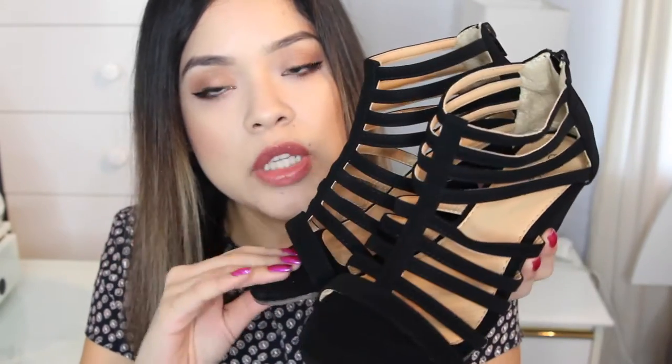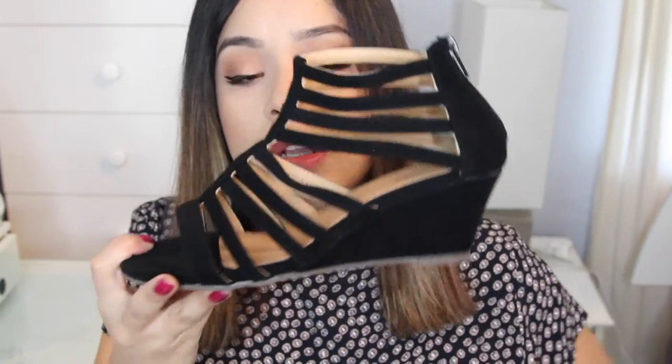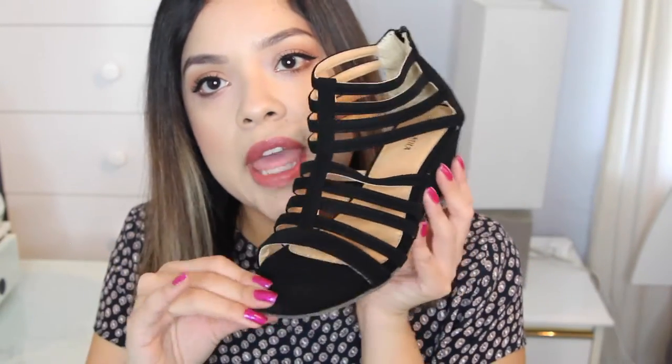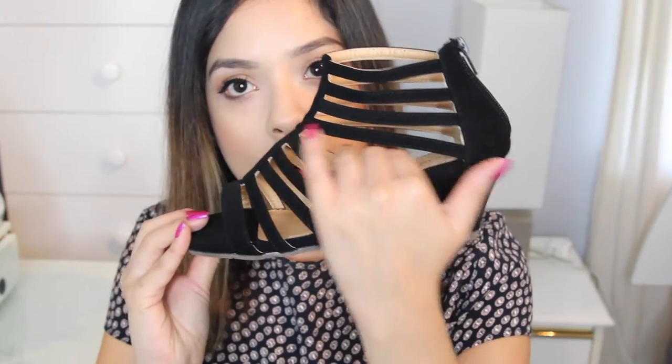The next pair are these really beautiful black wedges. The material is like a velvet material, which I really like, and the heel is not super high because I don't like to wear super high heels. I love the detailing — little straps all over with a bit more of a peekaboo opening so it's more open. I haven't worn them yet but I will. These would be a staple for going out now that it's getting warmer — comfortable shoes to go out and dance in. These were also in the $30 range.